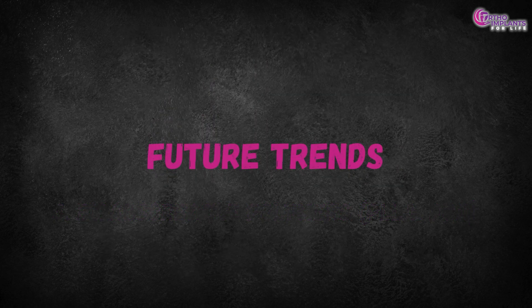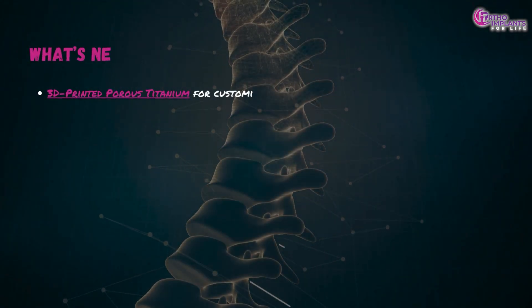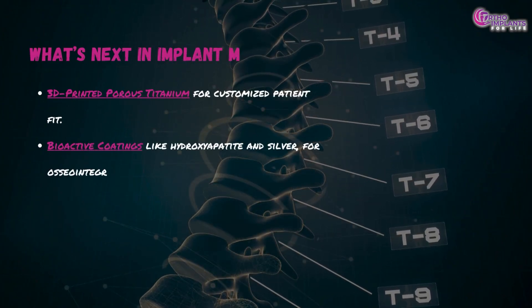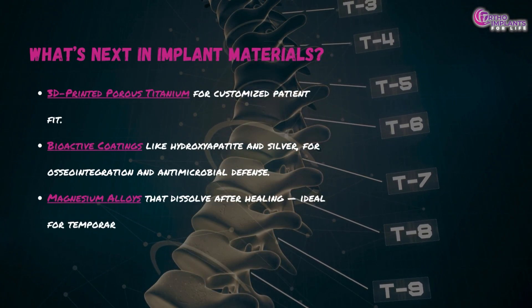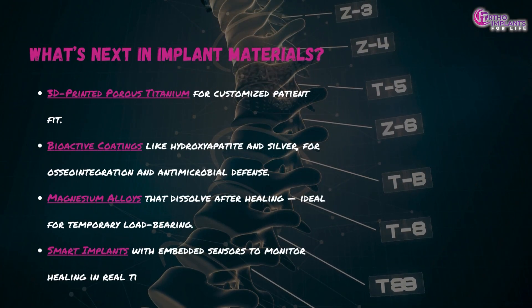What's next in implant materials? 3D-printed porous titanium for customized patient fit; bioactive coatings like hydroxyapatite and silver for osseointegration and antimicrobial defense; magnesium alloys that dissolve after healing, ideal for temporary load bearing; and smart implants with embedded sensors to monitor healing in real time.